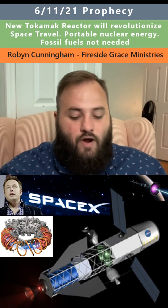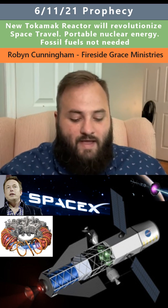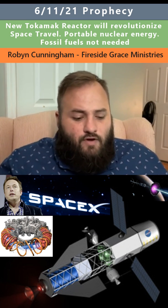A search for a fuel source that won't require fossil fuels in spaceflight will be discovered by Elon Musk and SpaceX. A new Tocomic reactor will revolutionize space travel. The Tocomic reactor was pretty cool.